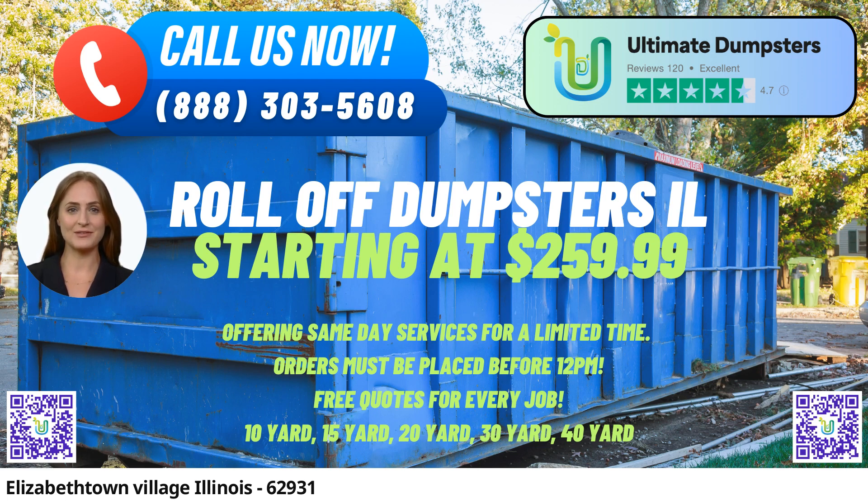Ultimate Dumpsters takes pride in their flexible and affordable pricing, providing free quotes and estimates for each job and customer. Customers can also benefit from same-day delivery if they place their orders in the morning.